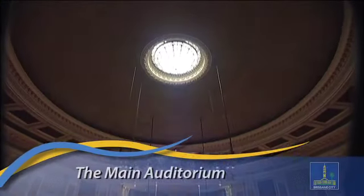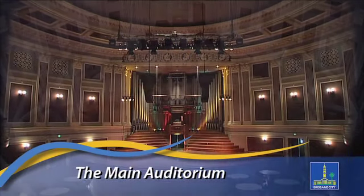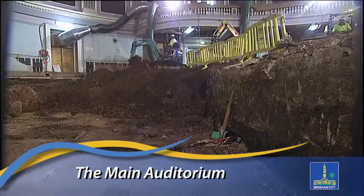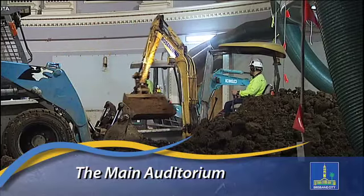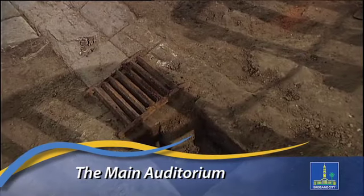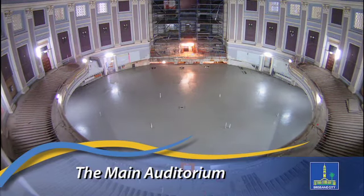Last but not least is the jewel in the crown — the main auditorium. Extensive restoration has made the auditorium a focal point throughout the restoration, with works none more spectacular than the excavation to create a large central kitchen, archaeological discoveries found along the way, and the impressive work to reinstate the floor as though nothing had happened.